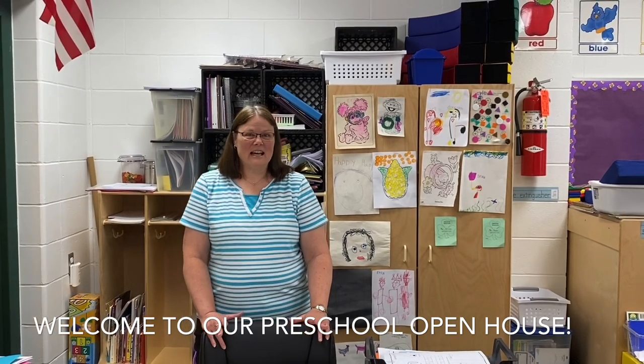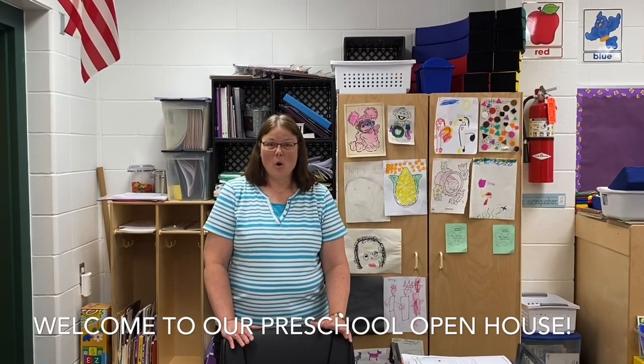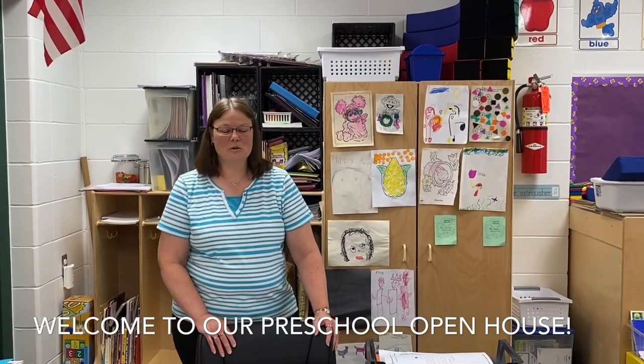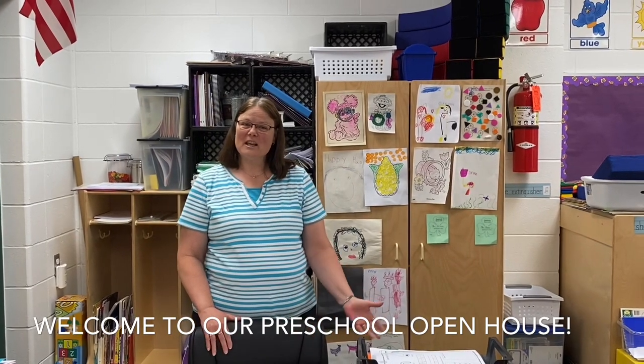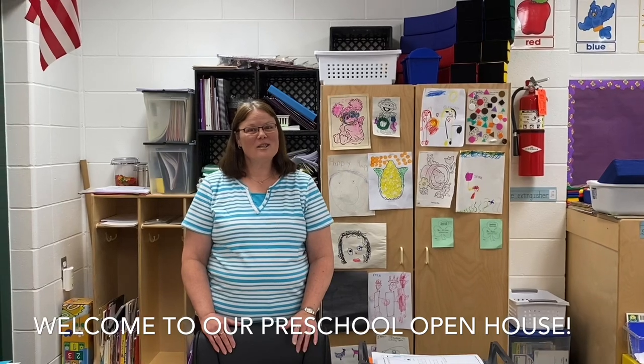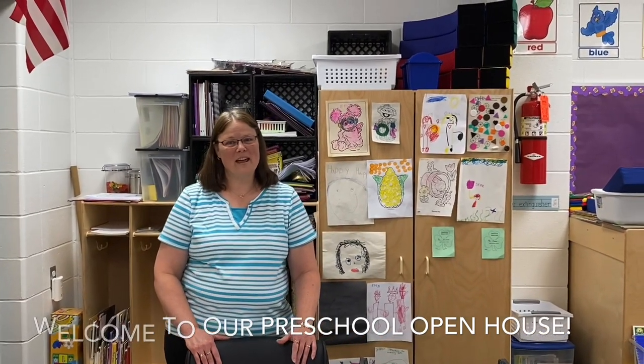I'd like to tell you that I only have preschool in here for half of the day, and then the other half of the day I also teach our English as a Second Language program. Any of our students that are in here in the morning and are staying for the entire day get to go over to Mrs. Fickford's room and spend the afternoon there.